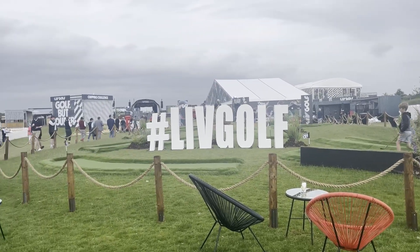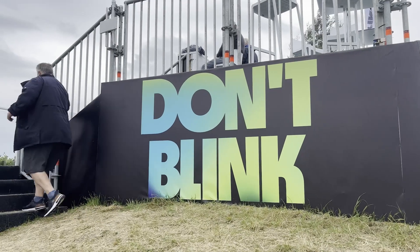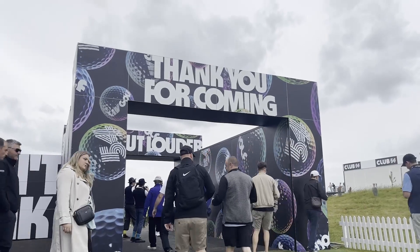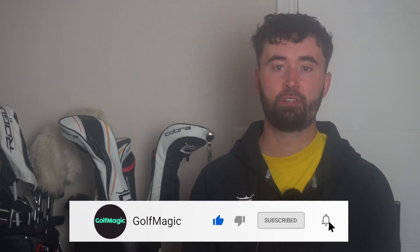There are many problems with LIV Golf, but one thing I imagine is that the teething problems I've mentioned in this video will improve tournament to tournament. In my 10 to 15 years of covering golf, I've never seen golf in such a mental place as it is right now. It might be enjoyable for some, but there's so much controversy surrounding LIV Golf and the PGA Tour — what's going to happen to the majors, it's a lot to take in. If you guys have enjoyed this video covering the first day at the LIV Golf Invitational, let me know in the comments. If you are new to Golf Magic, smash that subscribe button below — we've got a lot of really fun videos coming very soon.